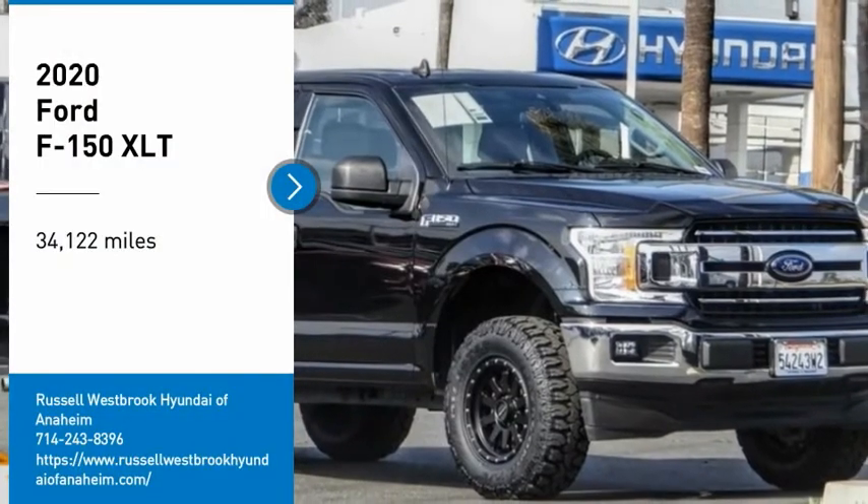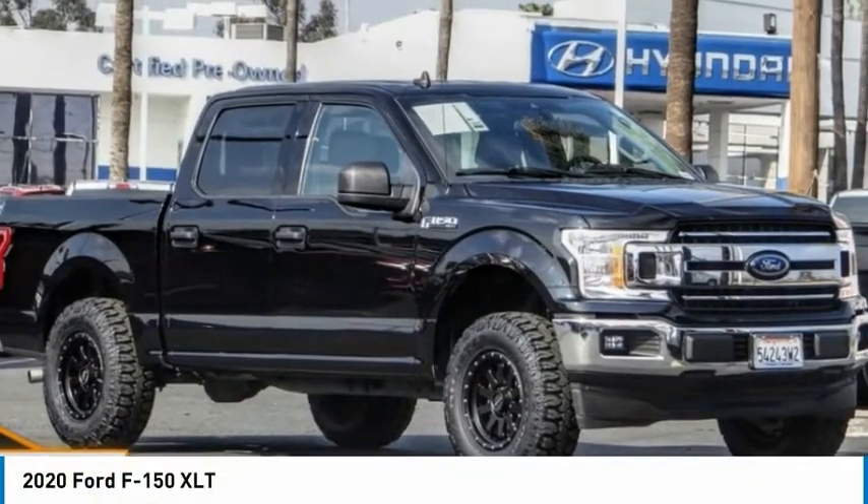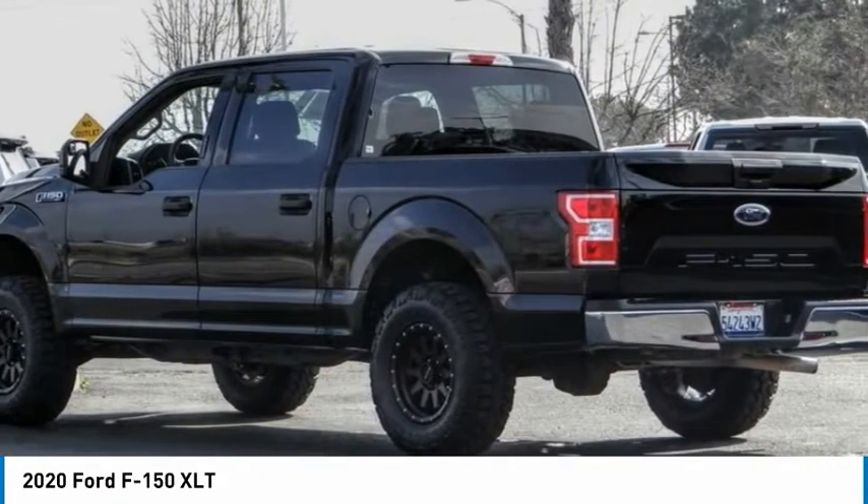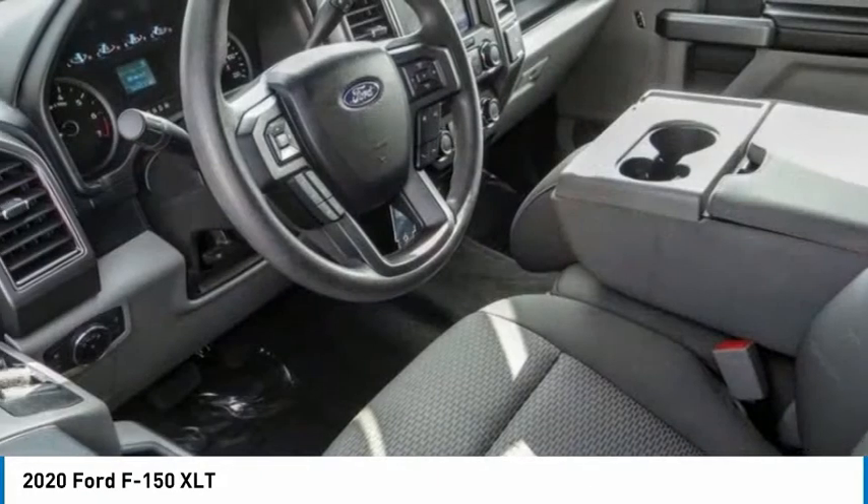Come test drive the 2020 F-150. A Ford F-150 knows how to handle any situation. It's built to follow orders — no whining.